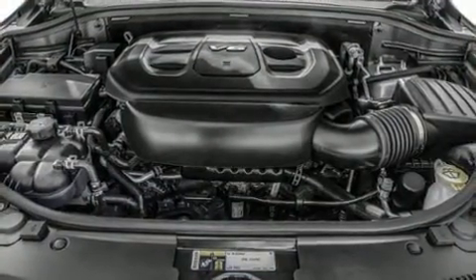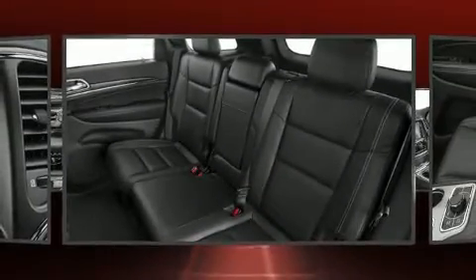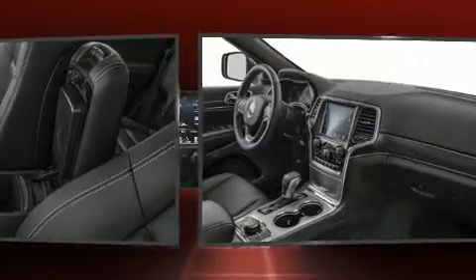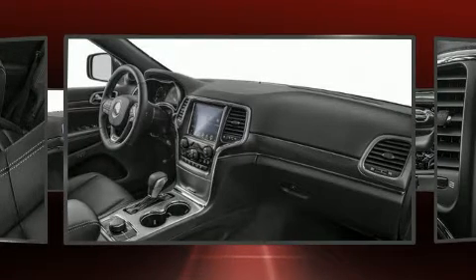Leather upholstery further demonstrates that comfort and value go hand in hand. Rear passengers enjoy seat heating functionality, keeping them warm during the winter months. For drivers who enjoy the natural environment, a power moonroof allows an infusion of fresh air.